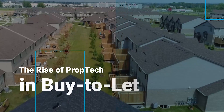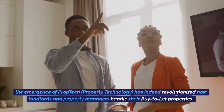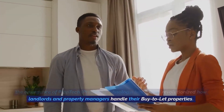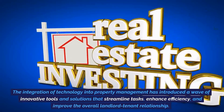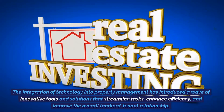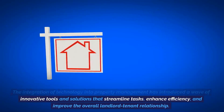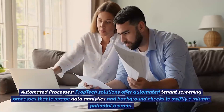The rise of prop tech in buy-to-let. The emergence of prop tech — property technology — has indeed revolutionized how landlords and property managers handle their buy-to-let properties. The integration of technology into property management has introduced a wave of innovative tools and solutions that streamline tasks, enhance efficiency, and improve the overall landlord-tenant relationship.